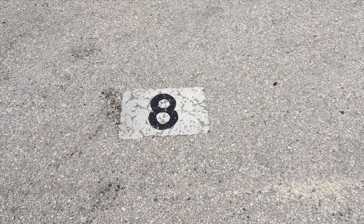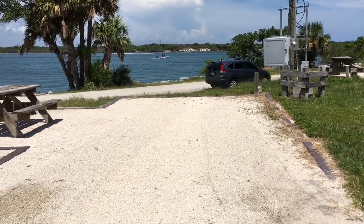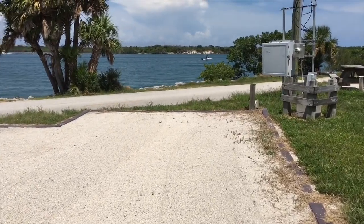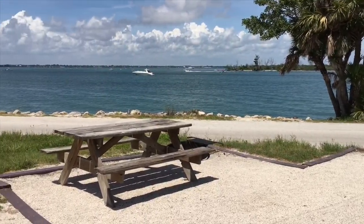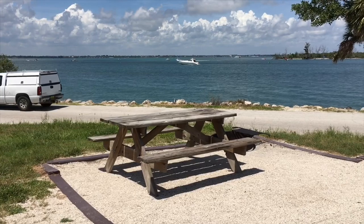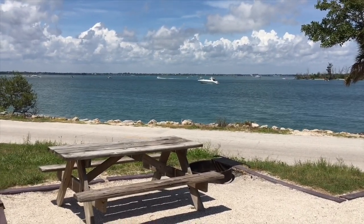This is Site 8 at Sebastian Inlet State Park. It's a back-end site that's a little bit small — it would be right on the border if a 30-foot unit could fit here. Look at the view. It's fitting a 30-footer I think, but with your awning and view you just can't even beat it. This is right where your slide-out would be. One of the best views I've seen here at Sebastian Inlet State Park. Site 8.